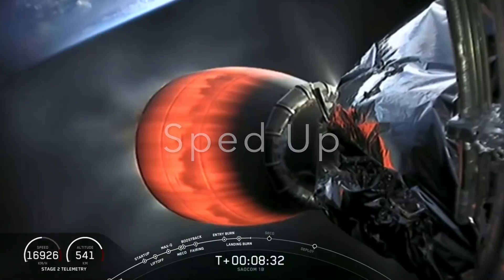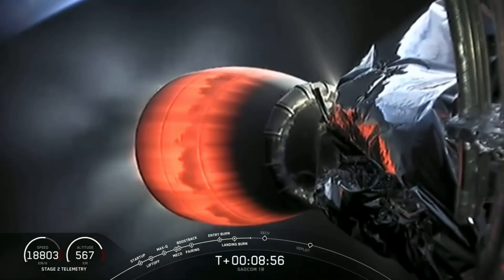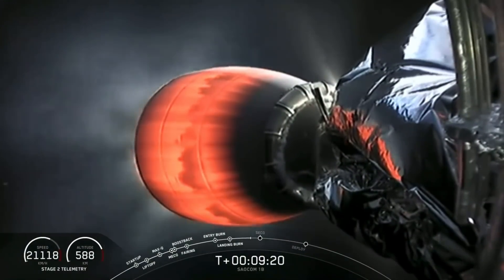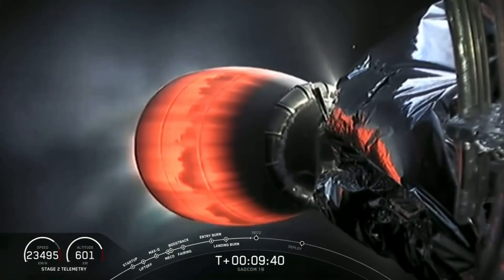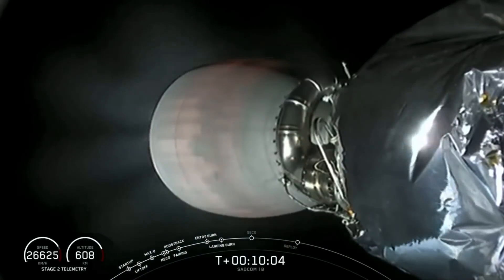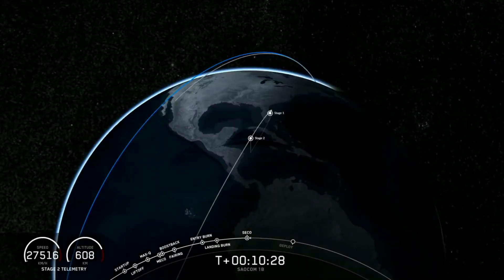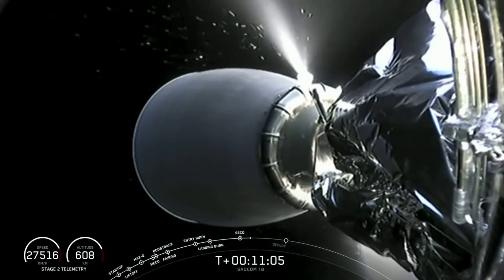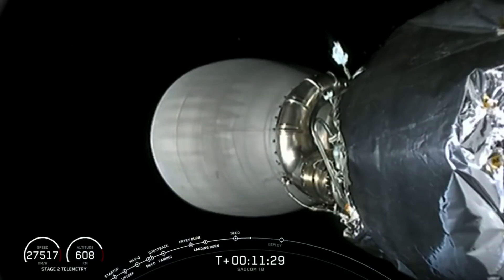The second stage and our primary mission are still continuing and remain healthy. The next milestone for the second stage is second engine cutoff 1, also known as SECO 1, coming up at T-plus 10 minutes and 5 seconds. During SECO 1 we'll be shutting down the second stage's MVAC engine. We'll be listening closely for two callouts: verification of SECO 1 and then confirmation of a good orbital insertion — both critical to delivering all three payloads to their intended orbits tonight. Nominal orbit insertion confirmed.